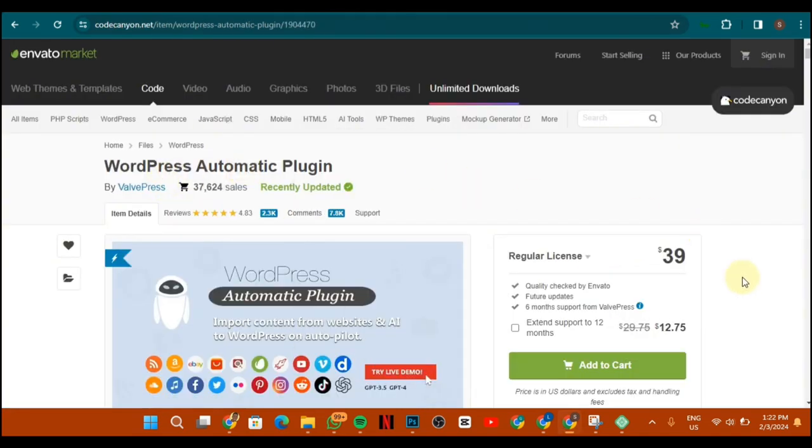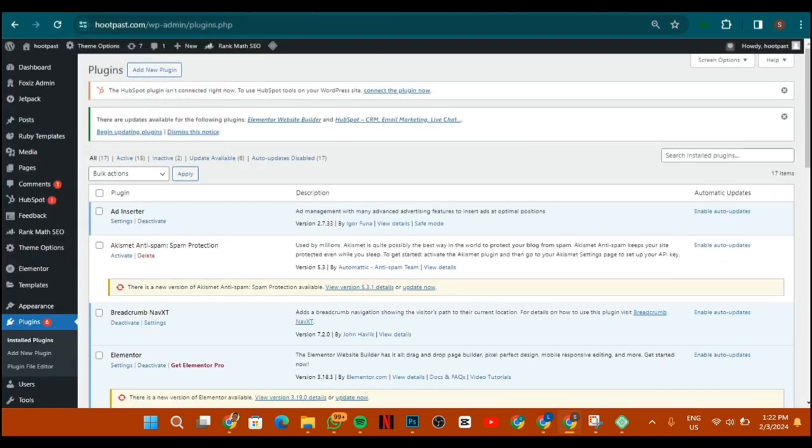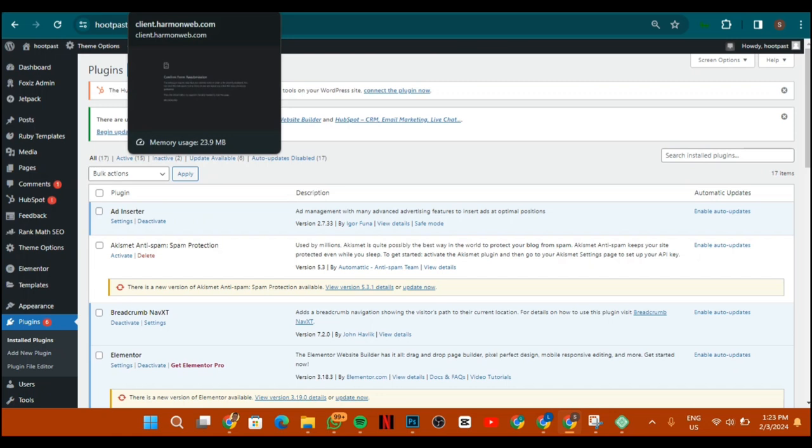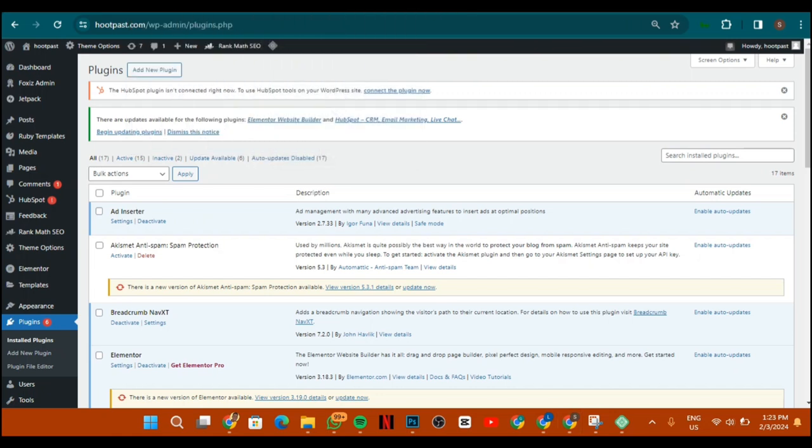This plugin is about $39, but I'm going to leave a link in the description below where you can get it for about $2. The other thing we're going to be using is the ChatGPT API. If you have a newly created account, you'll be able to get your ChatGPT API key — I'm going to show you how to do that.